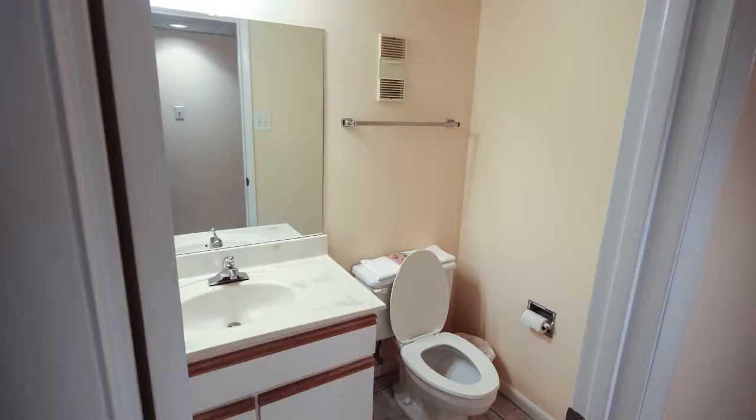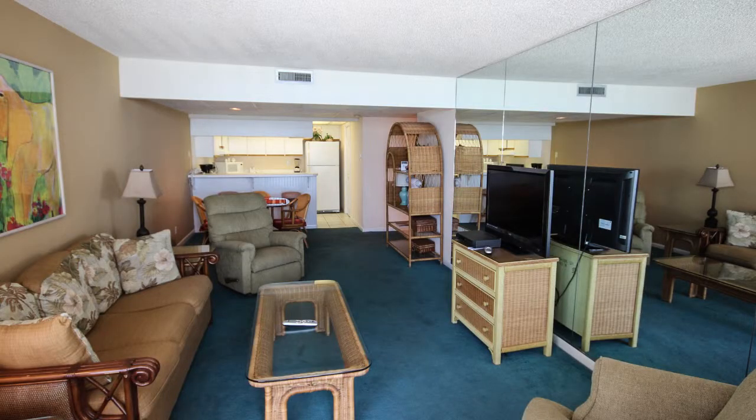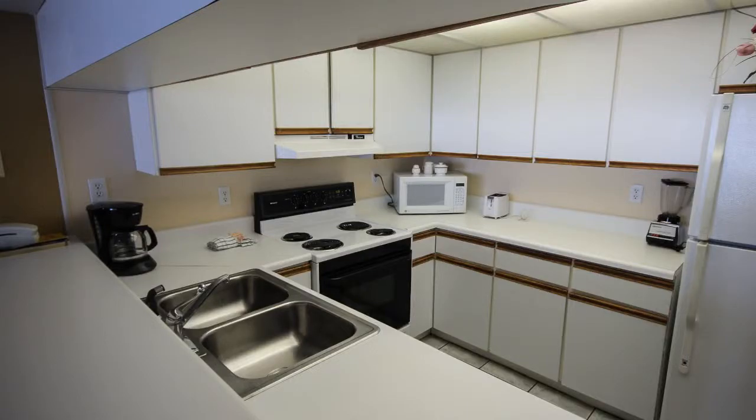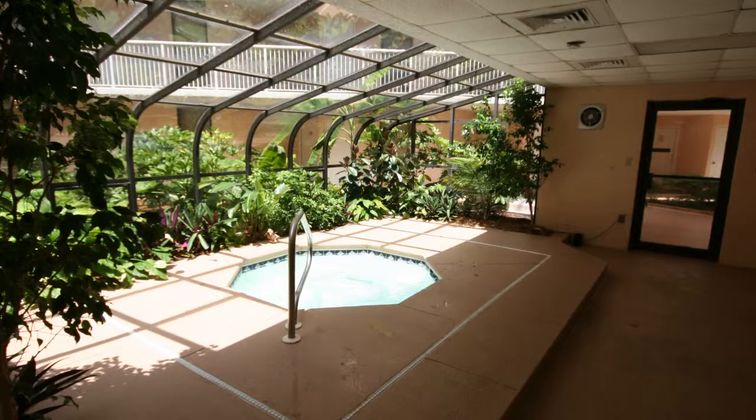It also comes equipped with a stack washer and dryer. Pelican Walk is a smaller complex, yet well maintained, with many amenities — from a handball court to a tropical sauna, from tennis to pools.